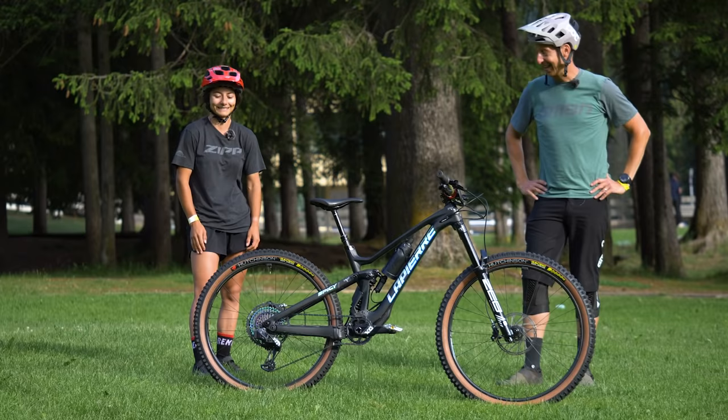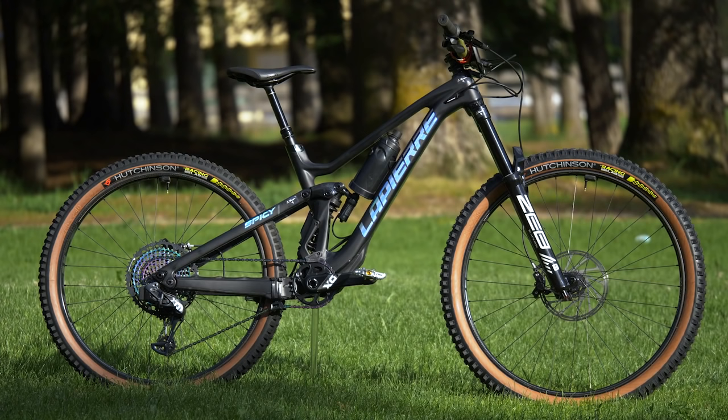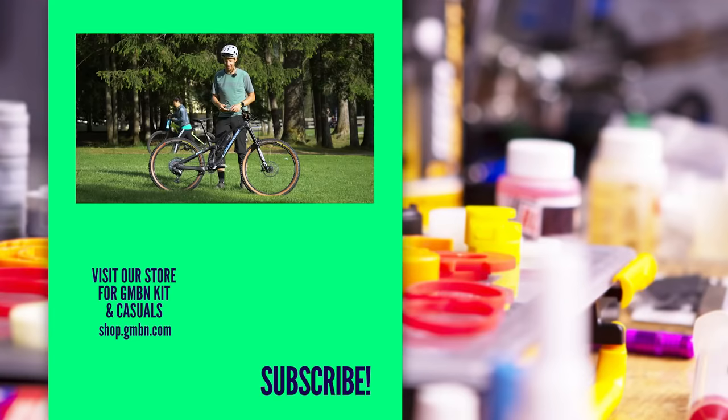Thank you once again — congratulations. Always a privilege to see a race-winning bike and even more so to chat to the racer. Massive thanks to Isabeau for giving us a bit of her time — she's very sought after at the moment. If you love Isabeau's bike as much as I do, give it a huge thumbs up and let us know what you think in the comments. I'm going to go out there and say that's one of the coolest bikes out there right now.